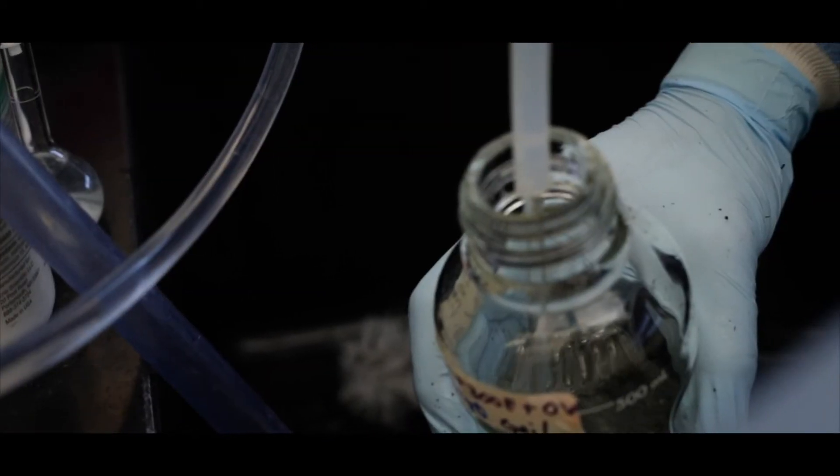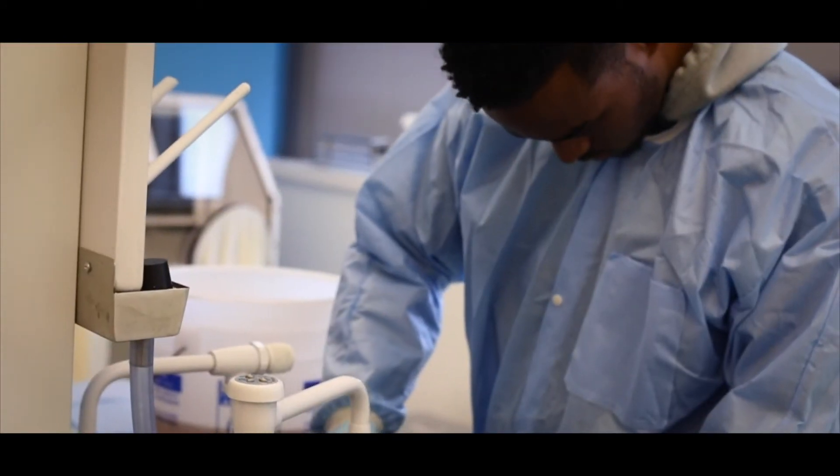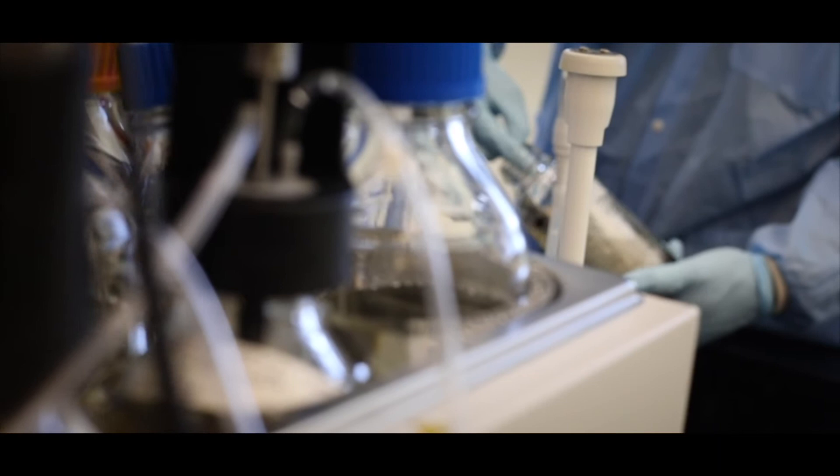My name is Amir Barnett and I'm a freshman Biological Engineering student on the Natural Resources track. This is my first year of working in the lab and I've really just loved it so far. I've worked with the graduate students, really learning what it means to be a Biological Engineer and what type of resources we can get into in the future.